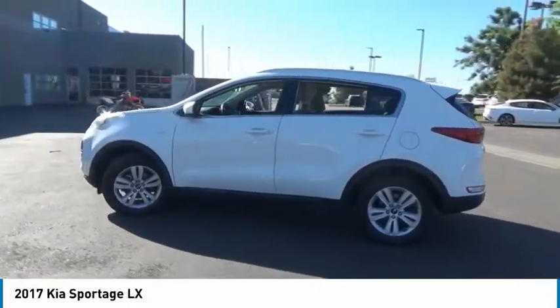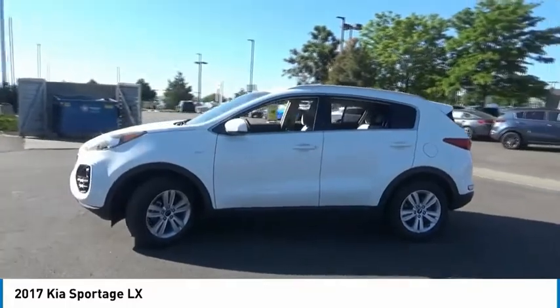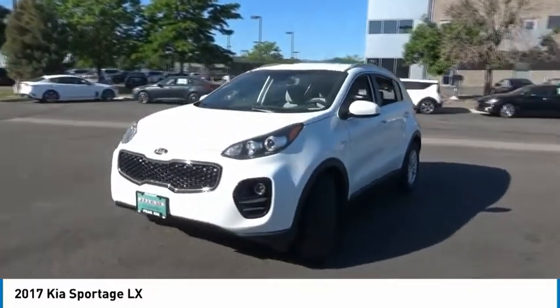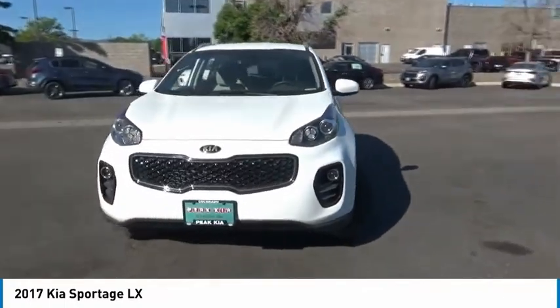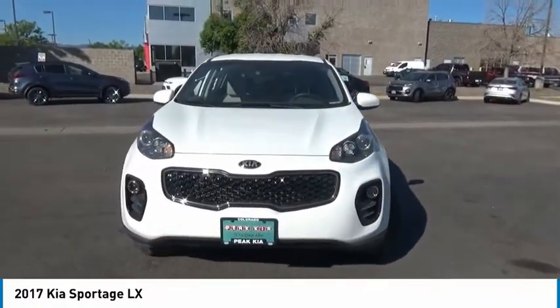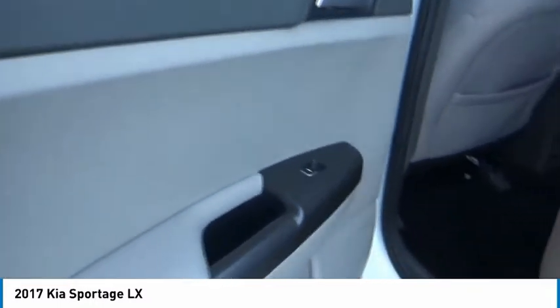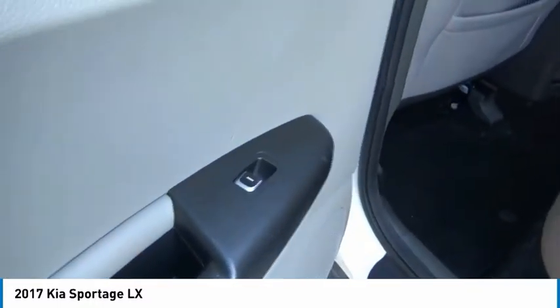Trip computer, day-night rearview mirror, outside temperature gauge, cloth seat trim, perimeter alarm, body color door handles, tinted glass, engine immobilizer, four-piece floor mat set, power rear window sunshade. Drive away with a great deal on this vehicle. Call or stop in today.